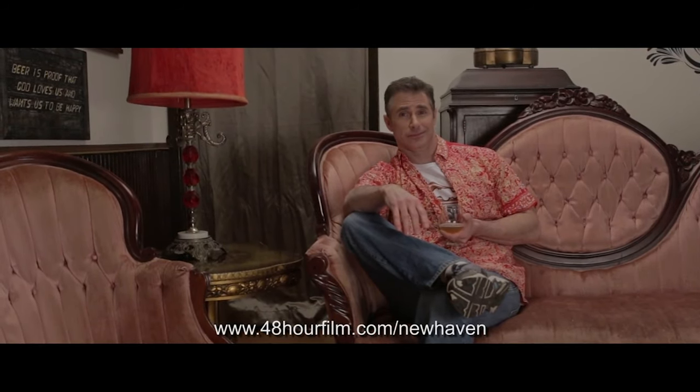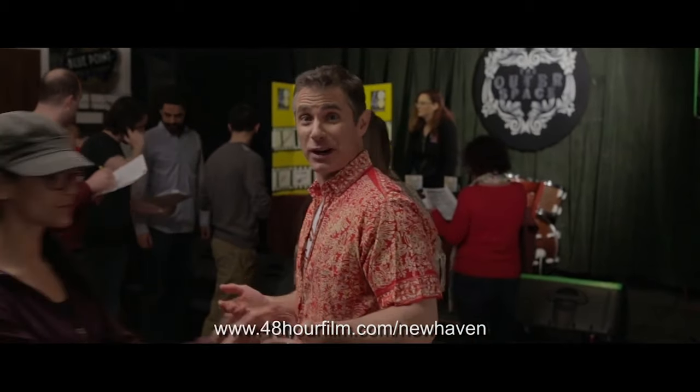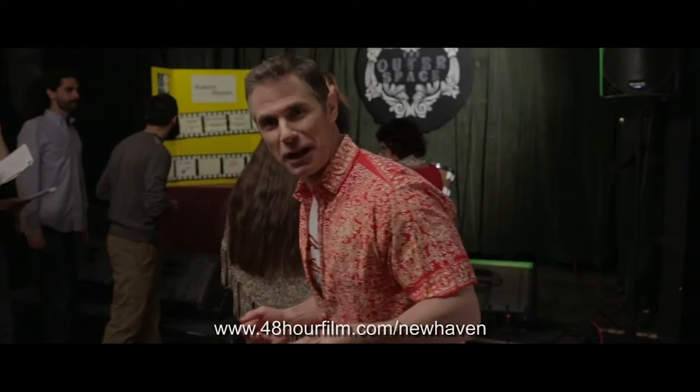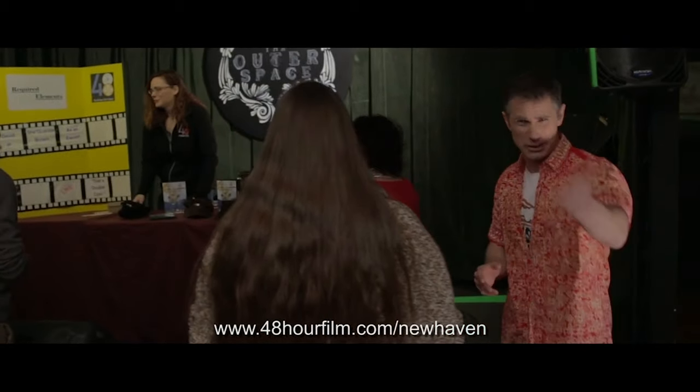Oh, hello. So what are you doing this weekend? Staying home? Watching a movie? Ever thought about making a movie? Welcome to the 48 Hour Film Project, where you and a group of friends or even random strangers will have 48 hours to make a movie. I know, the title kind of speaks for itself. But you'll get over it.